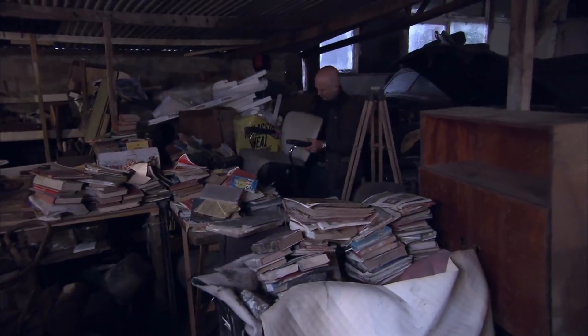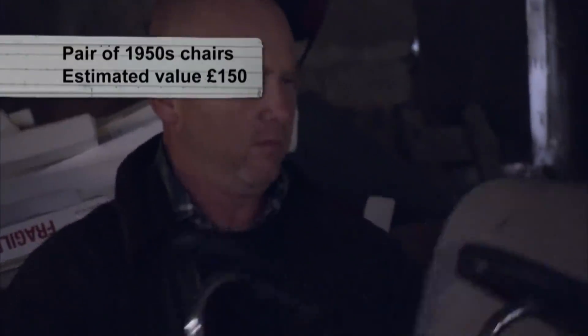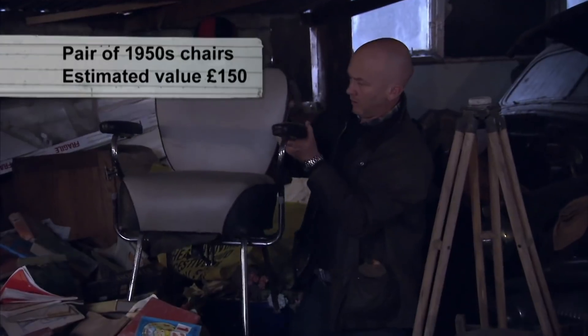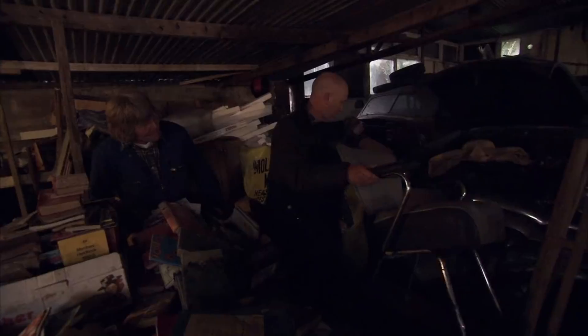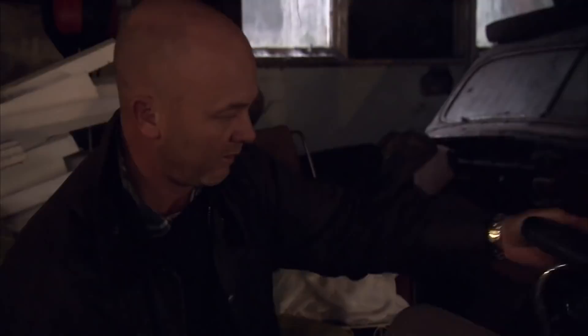With the ice well and truly broken, Drew tries his luck with a slice of 50s nostalgia. I'd dress this chair. Mid-20th century furniture is growing in popularity, and Drew would have no trouble selling a pair like this for around £150. How much for these, Mr Tite? £40 a pair. Yeah, they're OK, I think they're quite cool. £40? Yeah, brilliant.